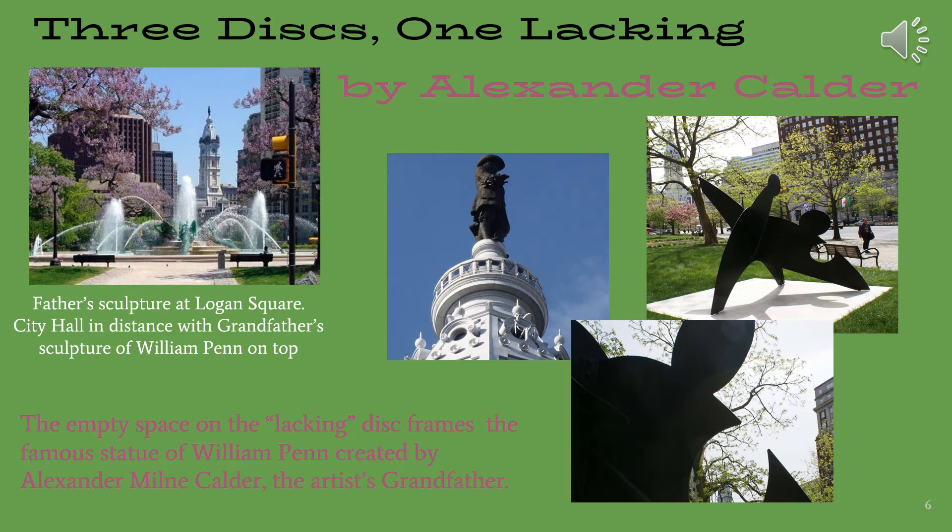In the middle, we see a detailed image of William Penn. To the right, we have our sculpture of Three Discs, One Lacking, and beneath it a more detailed image. The empty space on the lacking disc frames the famous statue of William Penn created by Alexander Milne Calder, the artist's grandfather.